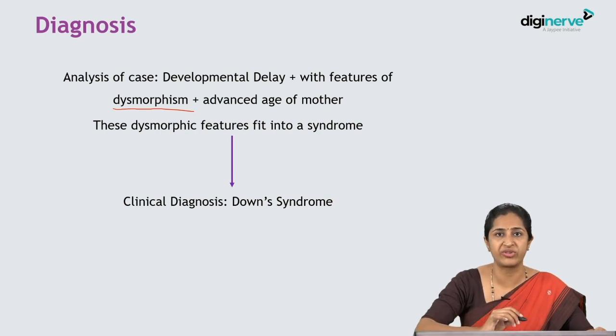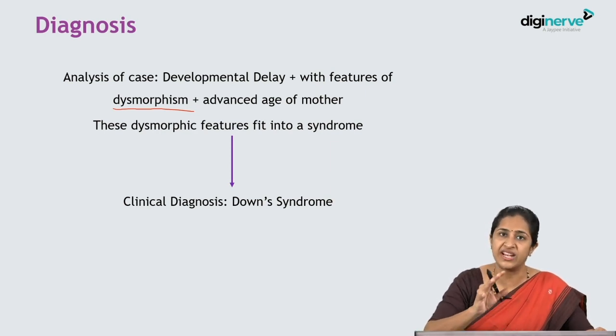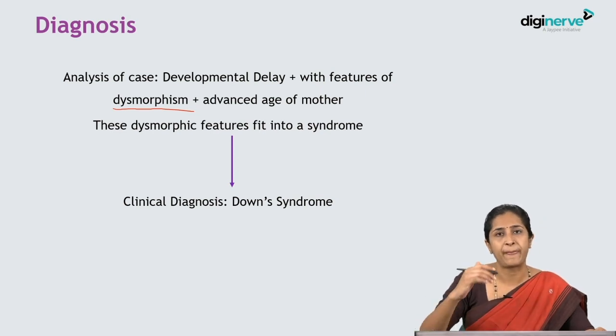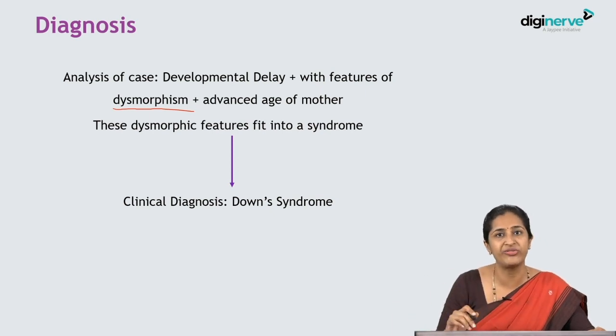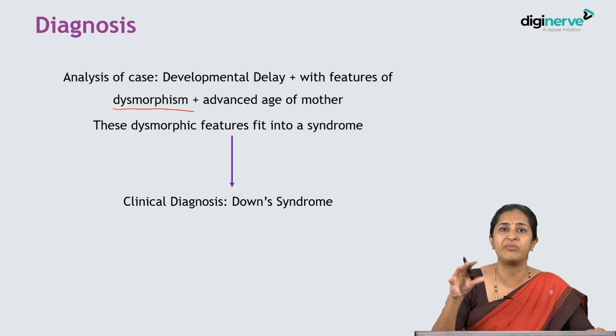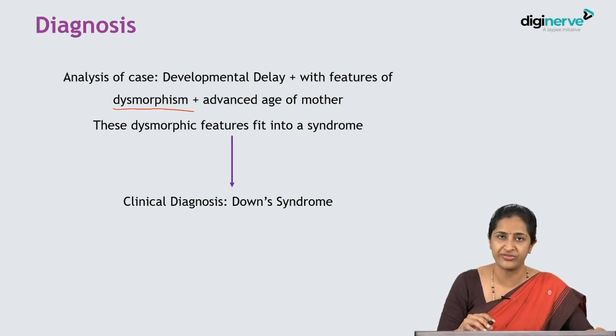In Down syndrome, the dysmorphic features I have highlighted are exactly what this child displays. Most children with Down syndrome, irrespective of their parents' age, essentially look like siblings — they all look very alike. That is the hallmark criterion of Down syndrome features.